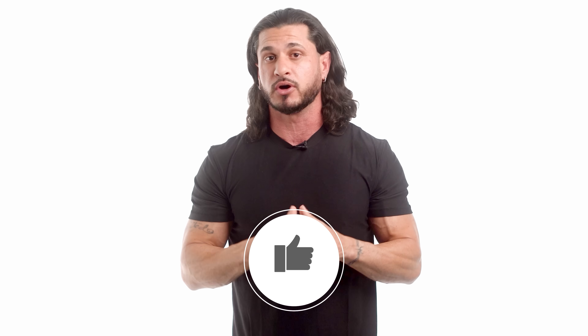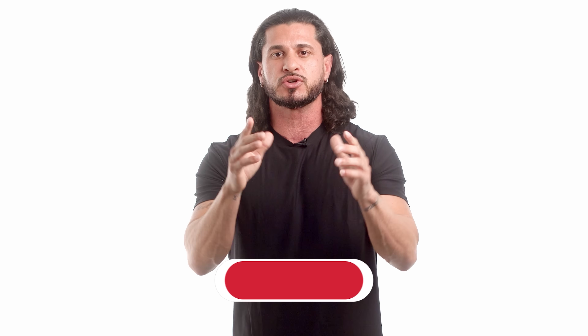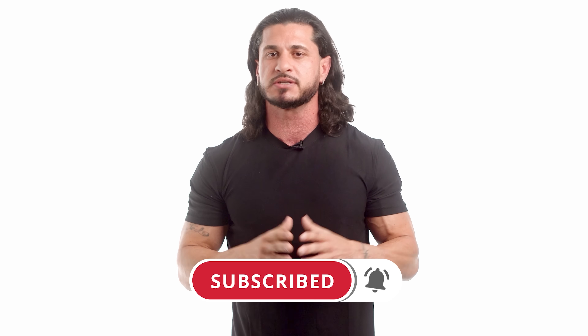Did you find this video helpful? If so, click the like button below, as it'll truly help out the channel. And if you haven't already, make sure you subscribe for more videos and don't forget to turn on post notifications so you don't miss the next one.